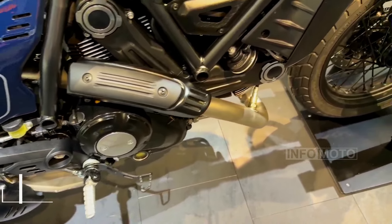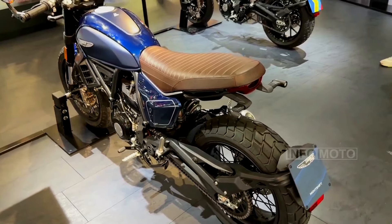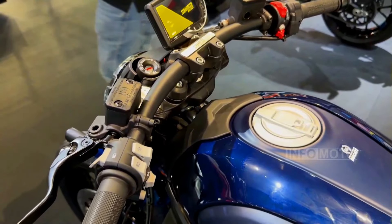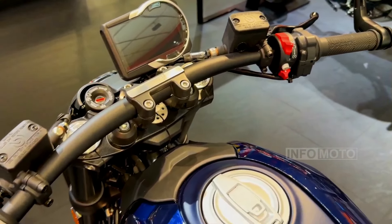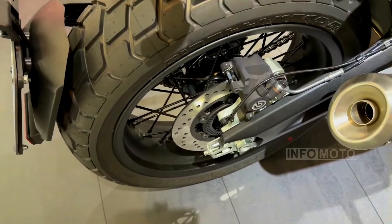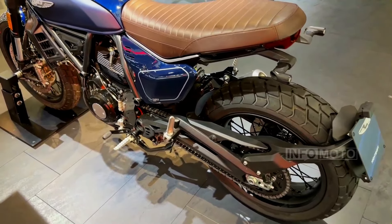The 2024 Ducati Scrambler Night Shift is a modern version of the Cafe Racer-inspired Scrambler, featuring a lighter engine, a lighter frame, and a comfortable 795 mm seat height. It weighs 4 kilograms less than the previous model and offers improved agility and safety features. The signature Scrambler air-cooled L-Twin engine, producing 73 horsepower and 48.1 lb-ft of torque, is retained, with electronic fuel injection and a ride-by-wire system for a smooth ride.